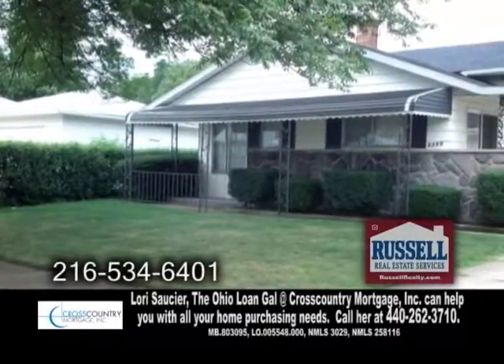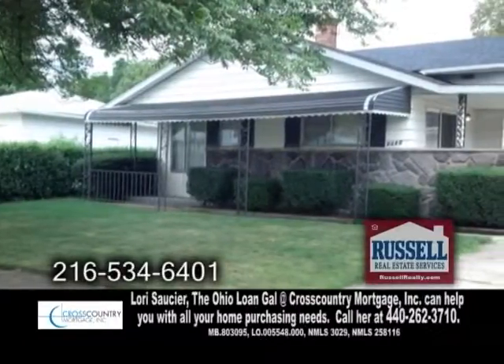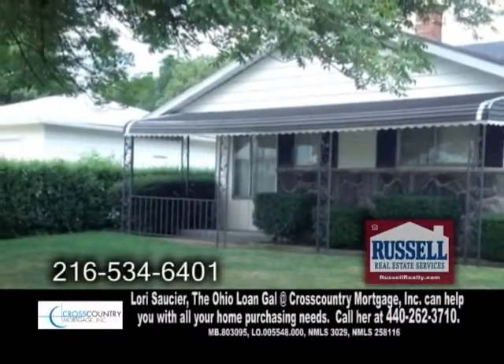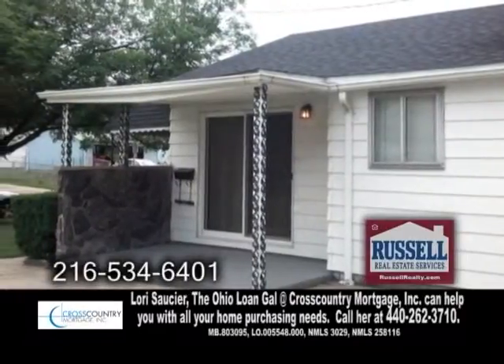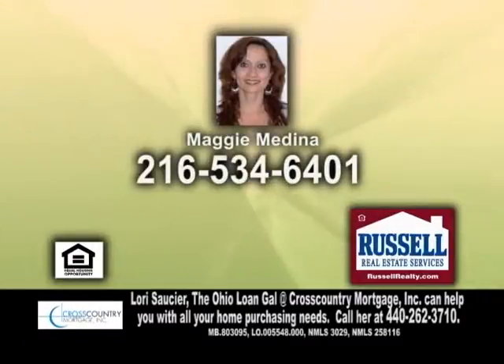There's also a formal dining room, a nice-sized living room, and a large family room. Enjoy quiet evenings on the front porch or back patio overlooking the huge yard. For further information, contact Maggie Medina.